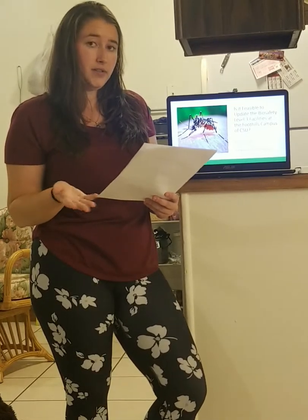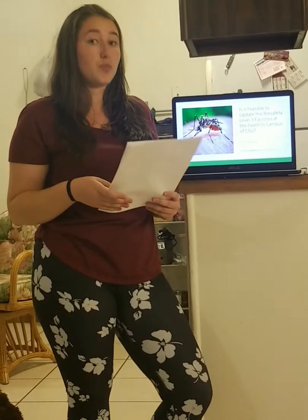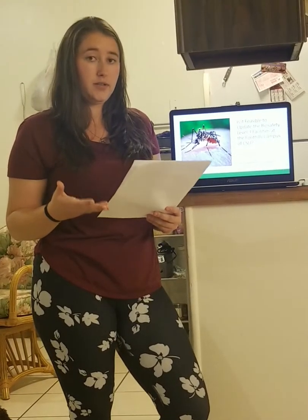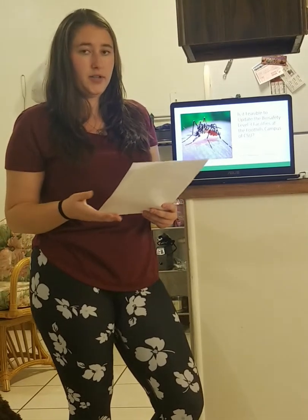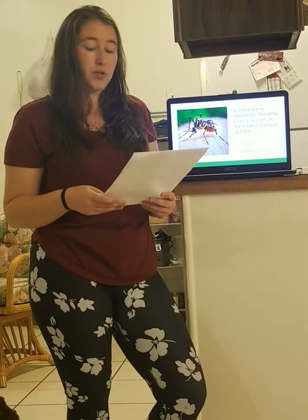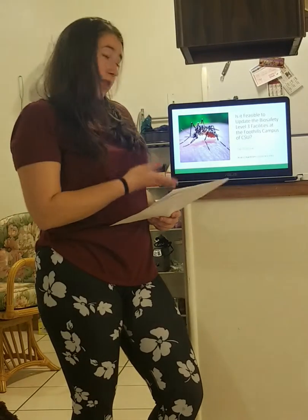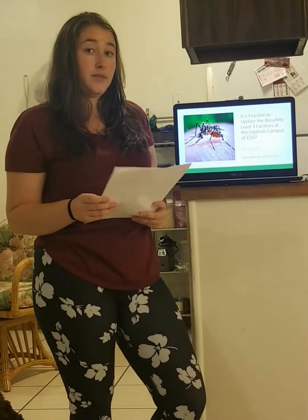In order to work with these viruses, a specialized laboratory is needed and this is called a Biosafety Level 3 laboratory. These are focused on providing as much safety as possible to the employees working with these viruses that are potentially harmful. Safety is the primary concern working in a BSL-3, and older machinery that may not function properly could be a safety violation. This presentation will provide a summary of a study performed in order to determine whether it is feasible to update the Biosafety Level 3 lab on the Foothills campus of CSU.